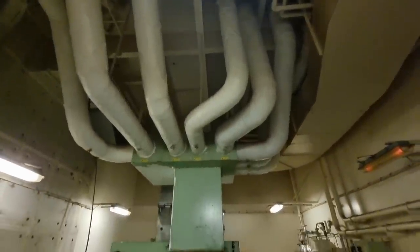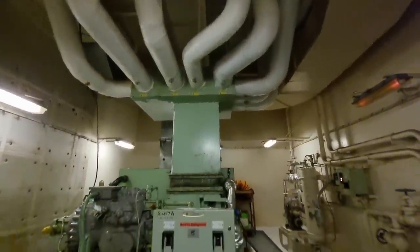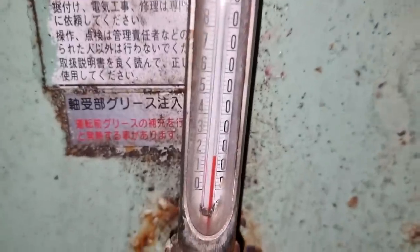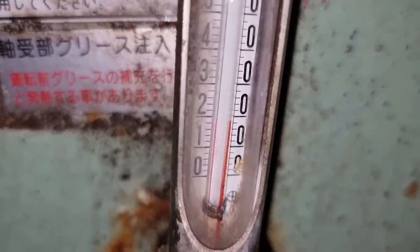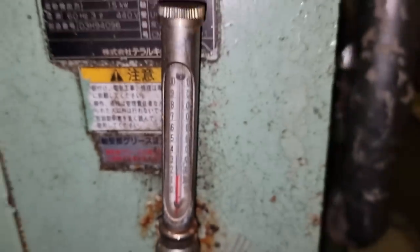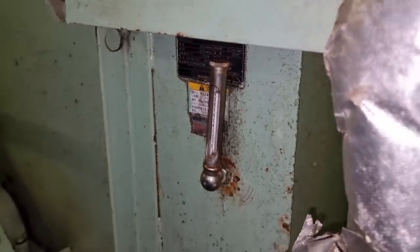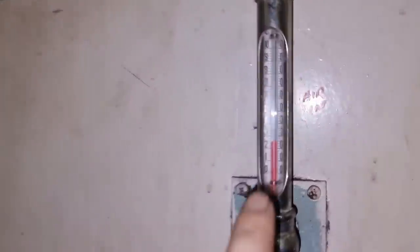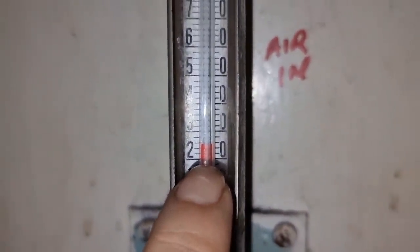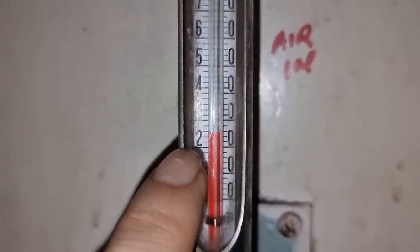After much effort doing a lot of things to our air conditioning system, it has been improved. Right now it is producing around 18 degrees Celsius with a return air of 24 degrees Celsius, which is a really big improvement from the time I joined this vessel. These are the things I have done in improving this air conditioning system.